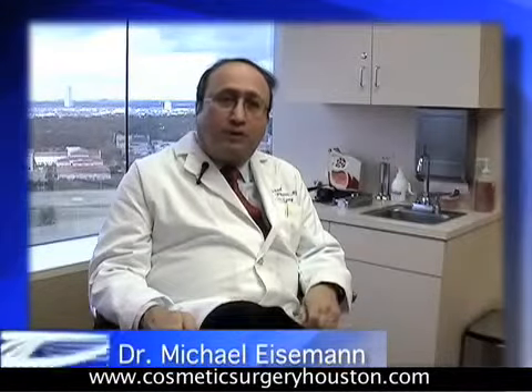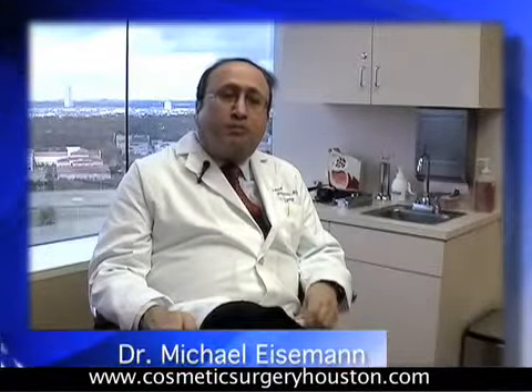Gynecomastia is basically a Greek word for female breast, and this is breast tissue which is excessive in males, resulting for many reasons — most often due to an accumulation of fat but also of glandular tissue. There are rare instances where a large breast in a male is due to cancer; it occurs in one percent of breast cancer cases, so it has to be ruled out.